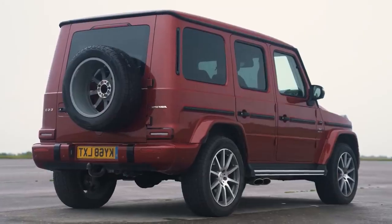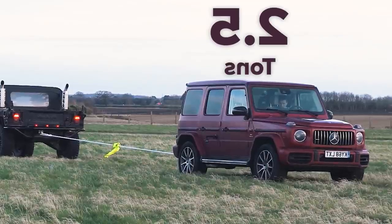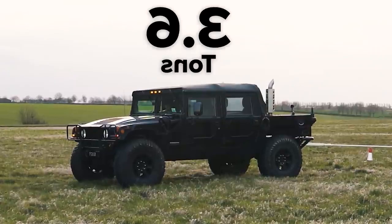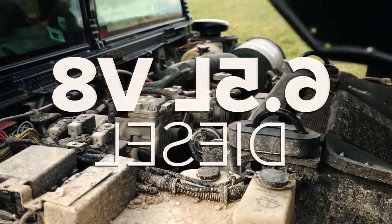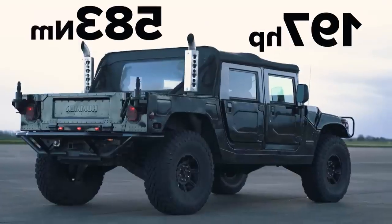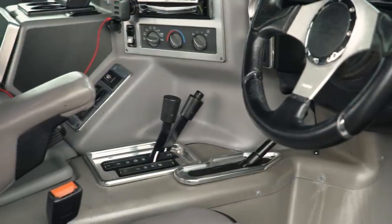I'm sat in the Mercedes AMG G63 and behind me is a Hummer H1, and we're going to have a tug-of-war. This weighs in at quite a heavy two and a half tons, but that Hummer weighs in at 3.6 tons. It's also got a 6.5 liter V8 diesel - down on power compared to this - it has 197 horsepower, 583 Newton meters of torque. Obviously it's got four wheel drive and it's got a low range gearbox, just like this Mercedes.